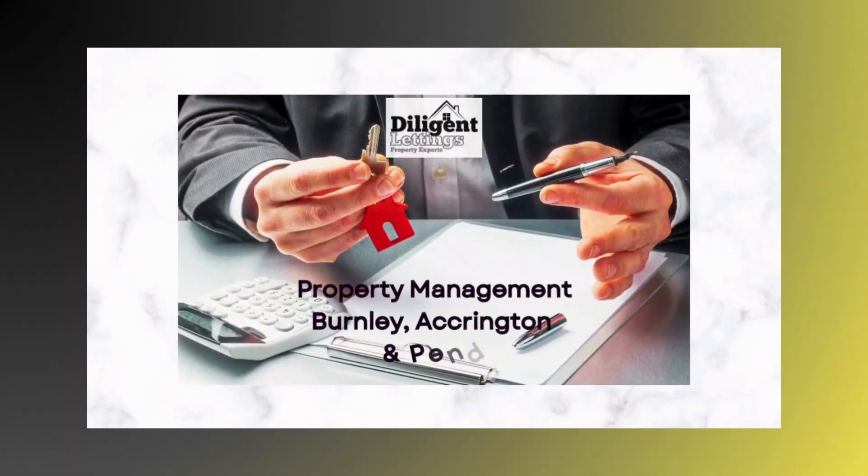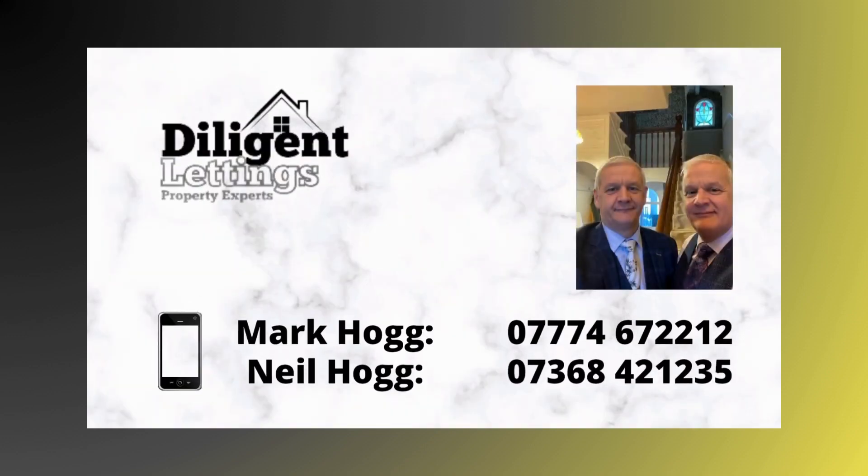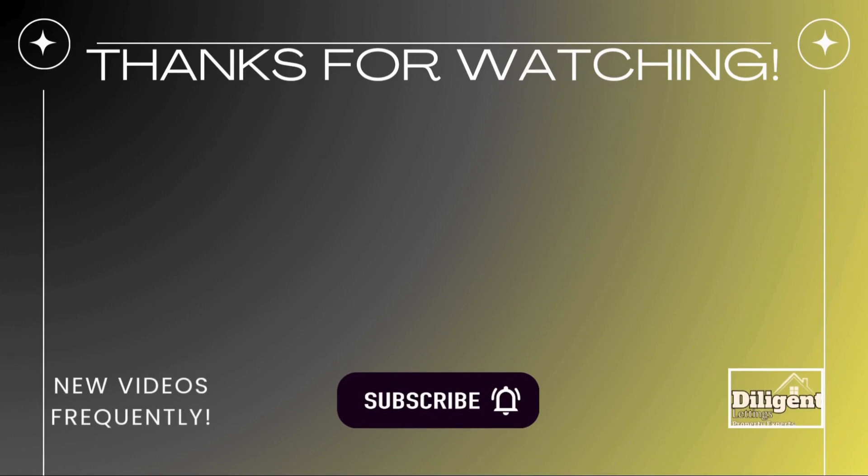For any property management in the Rossendale or Ribble Valley East Lancashire area, Mark and Neil Hogg's phone numbers are on the screen. Just a couple of suggested videos to watch. Please feel free to subscribe to our YouTube channel if you wish. Thank you.